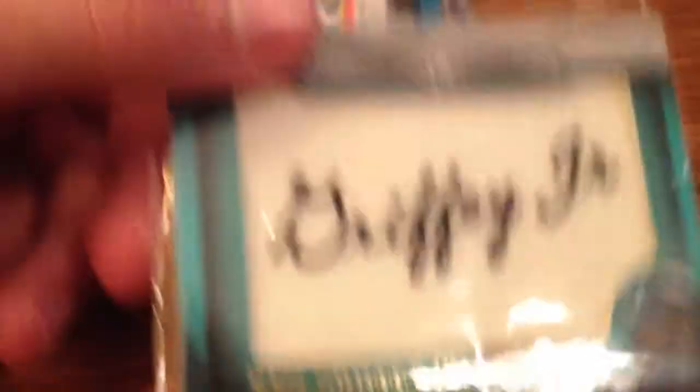Ken Griffey Jr. nameplate patch — manufactured, obviously. Johnny Cueto jersey, not numbered. Pedro Alvarez jersey, numbered to 399. Colby Rasmus jersey, not numbered. Carlos Beltran jersey — I've had two offers but no one's followed through, so it's back in the video, not numbered.